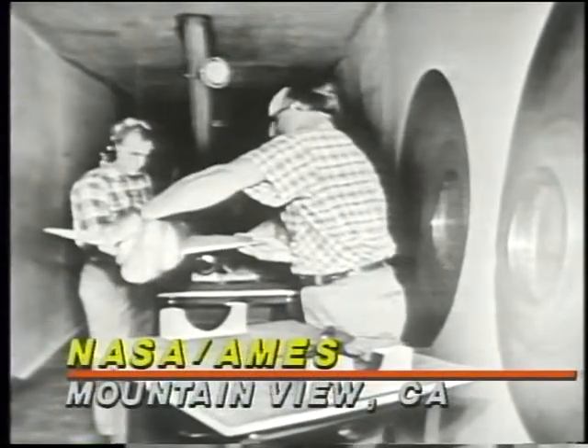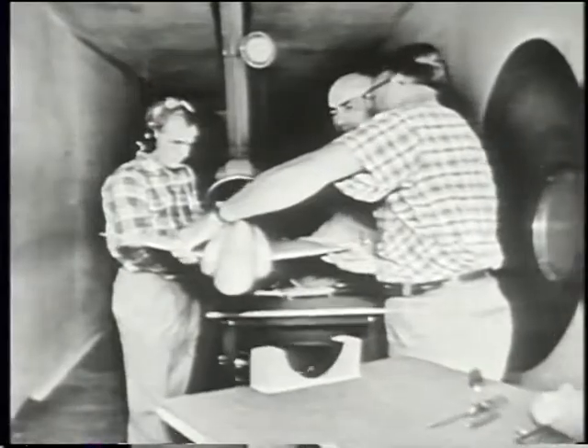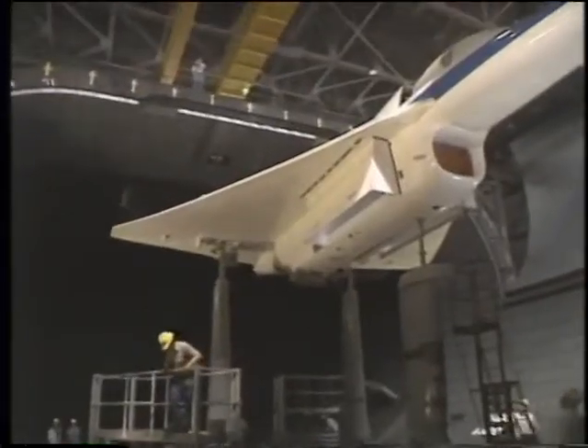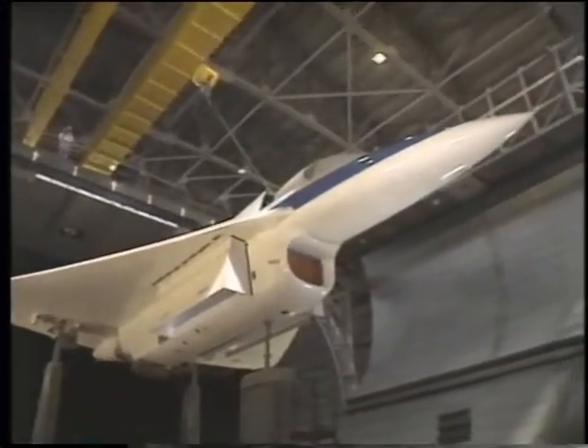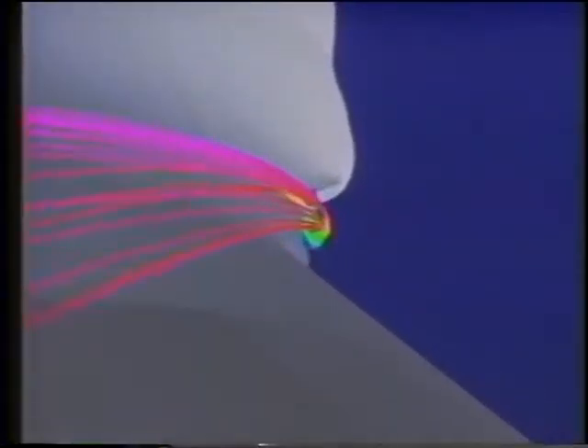NASA Ames Research Center in Mountain View, California is the birthplace of some of the space agency's most formidable accomplishments. The planetary probes Pioneer Venus and Pioneer 10, the first to leave the solar system, got their start at Ames. Ames is also the home of the largest wind tunnel in the world and a supercomputer center where future aircraft flights can be simulated in real time.